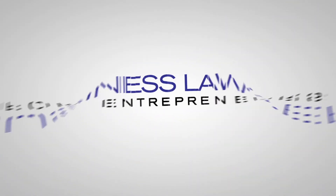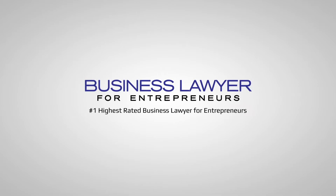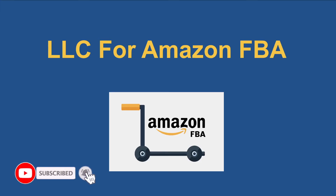If you're looking to start your Amazon FBA business, or if you already have an Amazon FBA business, this video is for you. We're going to talk about LLC for Amazon FBA. Hey guys, this is Sam Malai. I'm a business lawyer for entrepreneurs — I help entrepreneurs start and grow their business. If you haven't subscribed yet, go ahead and subscribe now.